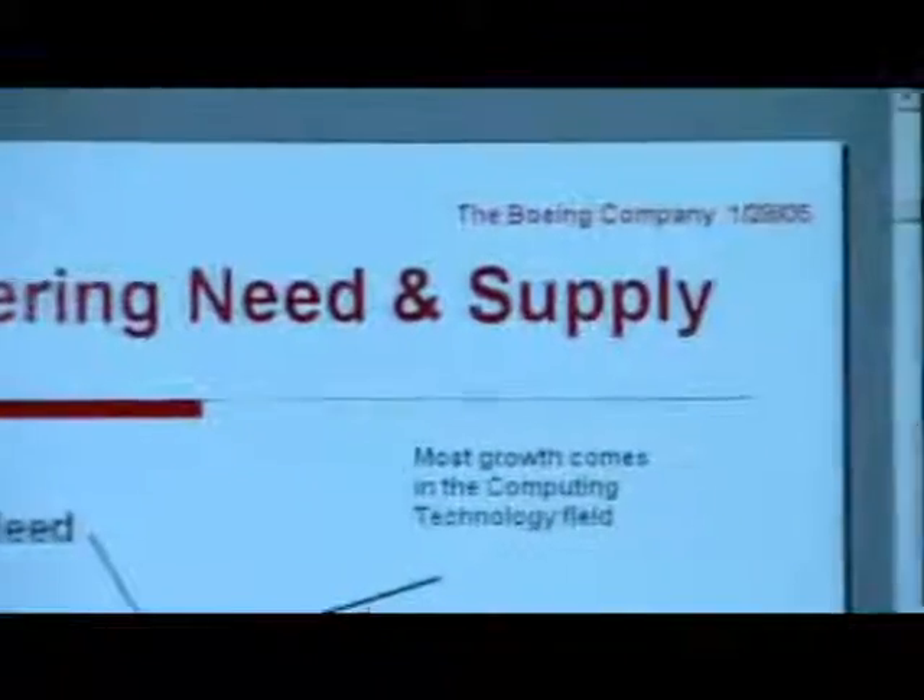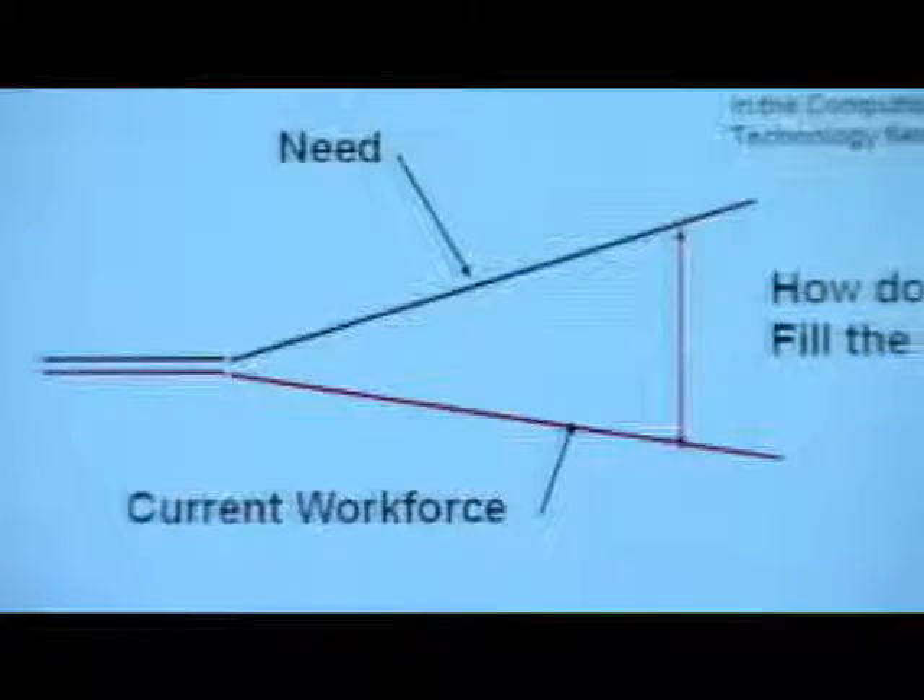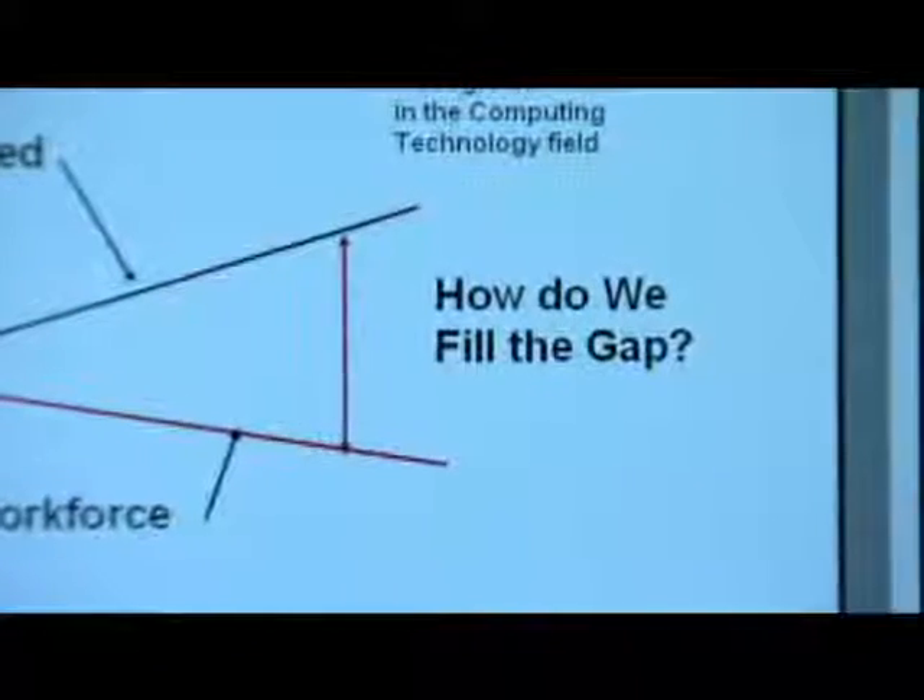There's nothing more at stake than the continuance of the nation's prosperity and national defense. That's what's at stake here.